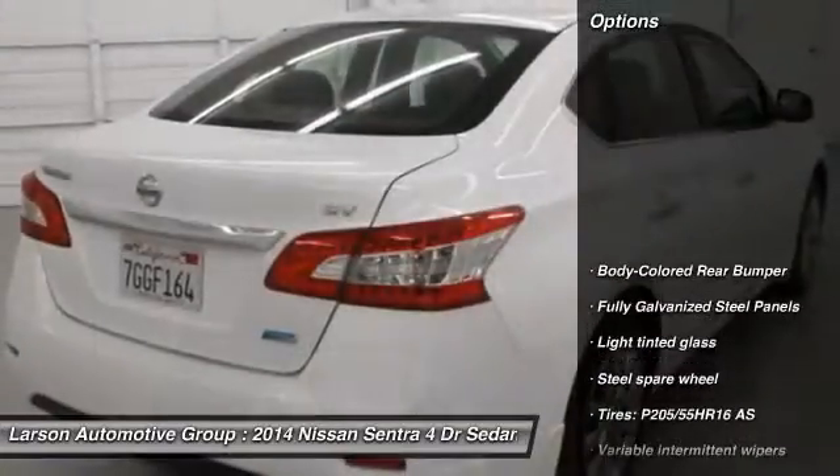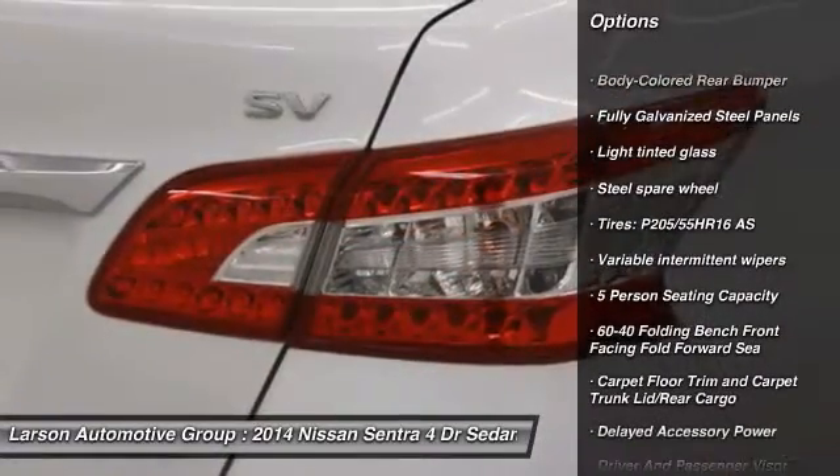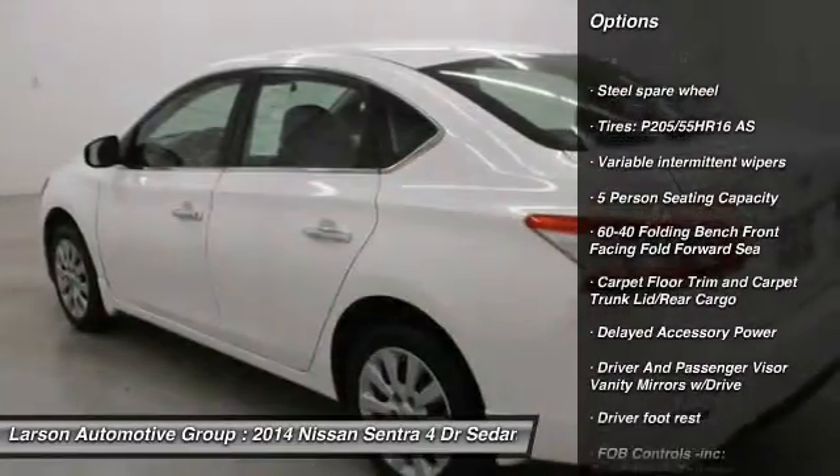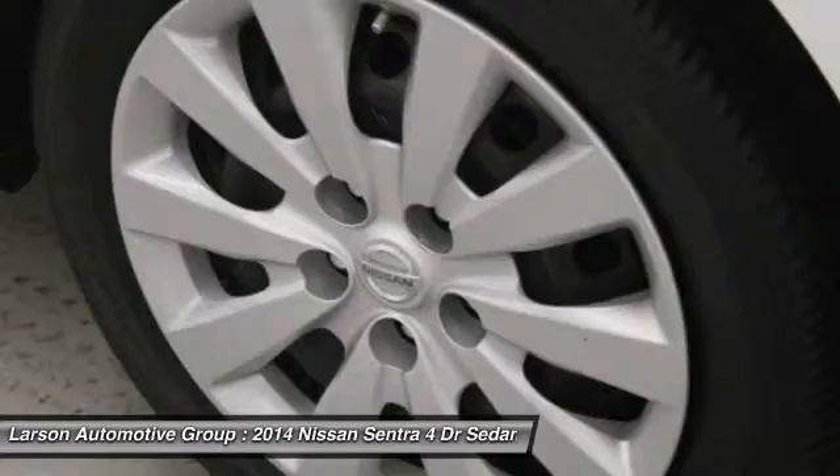Here are some of this vehicle's great options: keyless entry, front-wheel drive, MP3 player, trip computer, clock, tachometer, day-night rearview mirror, outside temperature gauge, perimeter alarm, engine immobilizer.